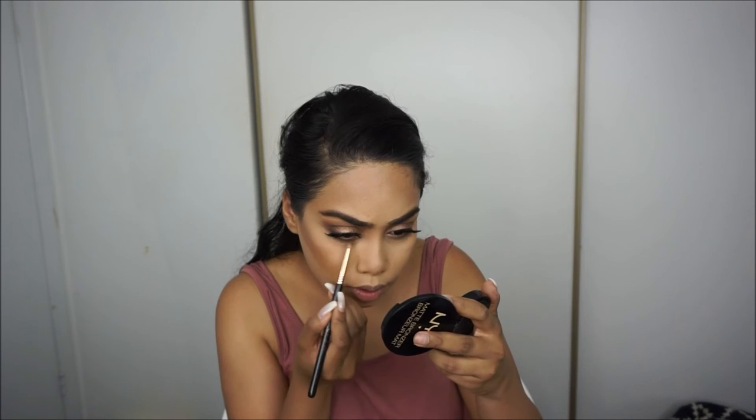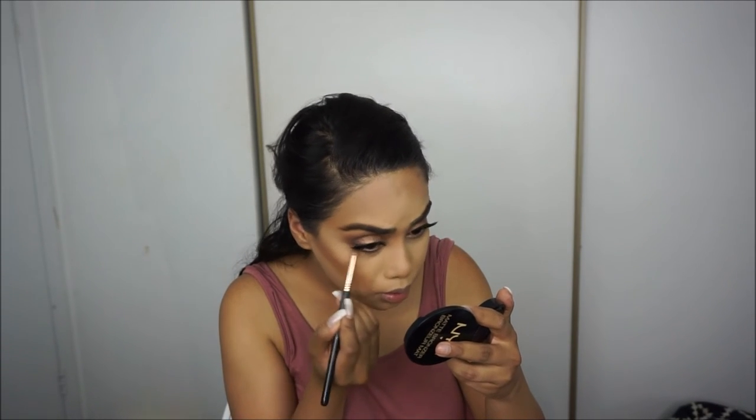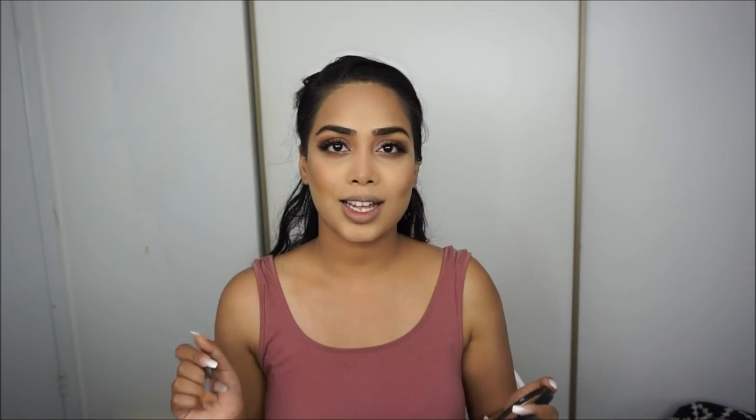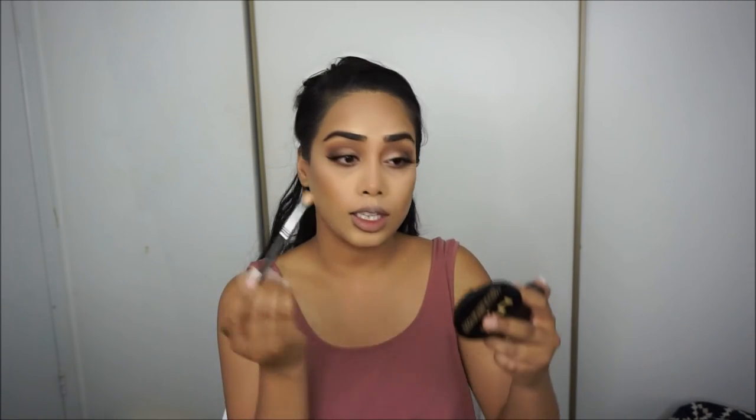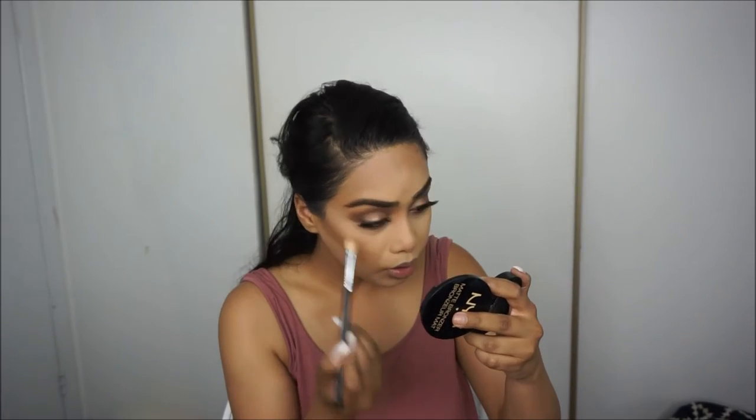Moving on to the lower lash line, I'm going back to my Tartlet palette. I'm taking a pencil brush, picking up Rebel, and connecting it to the outer end, then smudging it down a little. Once that's done I'm taking a clean E25 blending brush and blending it out further.